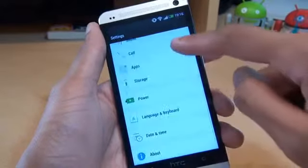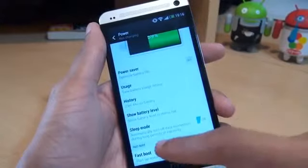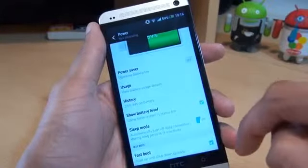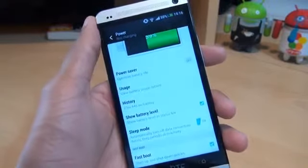So if we go further down under Power, we should also have an update to display the percentage of the battery - yes, we do, just there. So you've got the notifications area displaying the percentage of the battery.